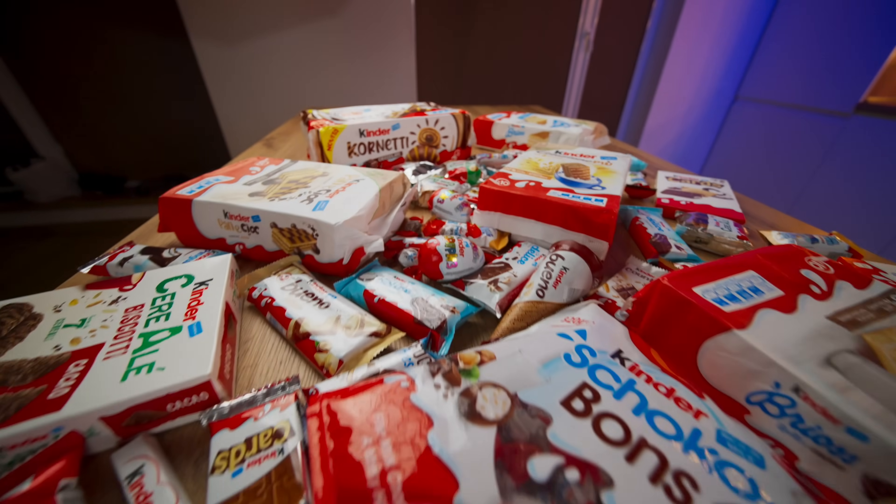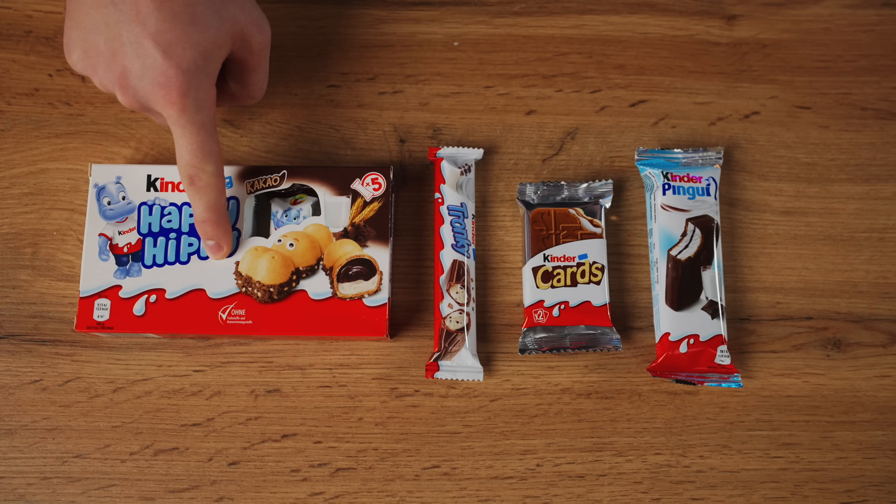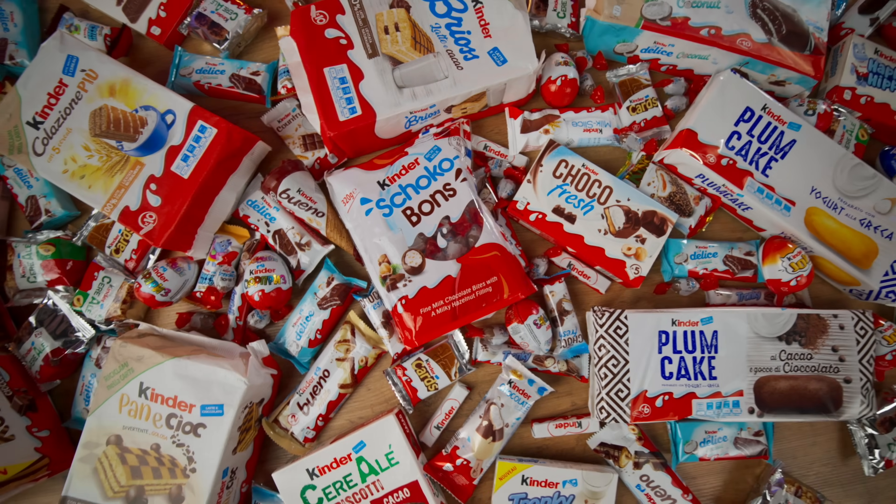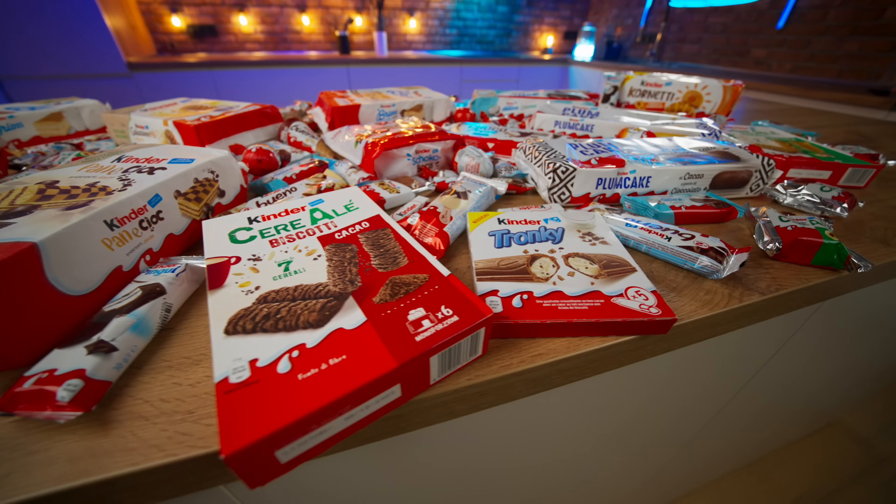Write in the comments which giant Kinder you would like me to cook next — the Happy Hippo, the Kinder Tronky, the Kinder Cards, or the Kinder Penguin. And also be sure to like and subscribe so that you guys don't miss our next video. Bye everybody!